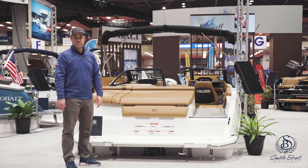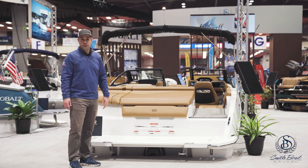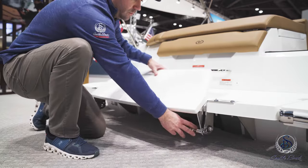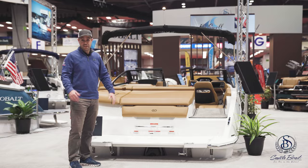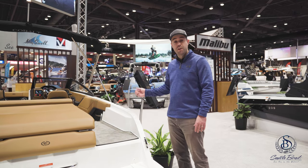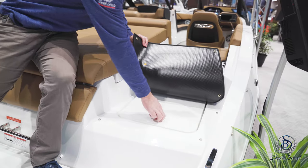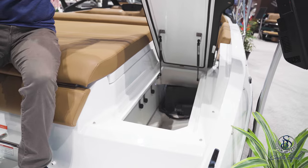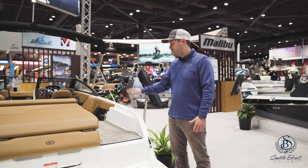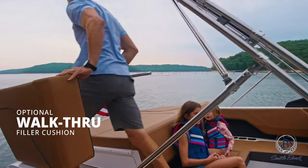Here at the transom of the new CS22, you have a nice grab handle to give you a little boost when you're getting in and out of the water, and you also have your optional flip-down swim step to make it even easier. As you get on board the CS22, right through the walkway, you have a nice storage compartment that just flips right up — deep storage to keep your items when you need quick access from the swim platform. You can also option the boat with a filler cushion right here that will flip up and down to make access in and out of the boat super easy.